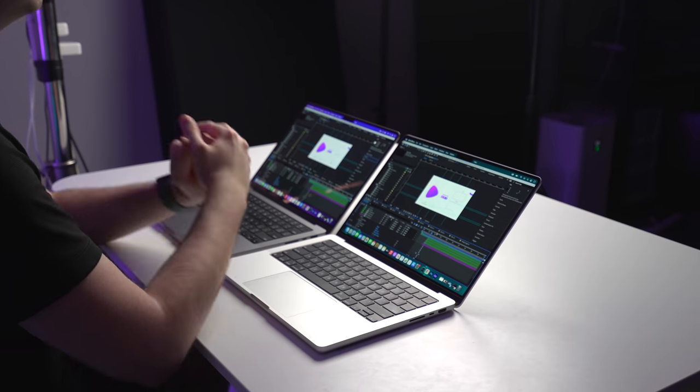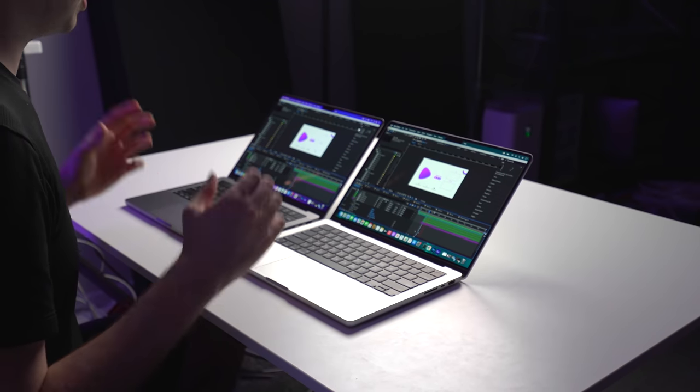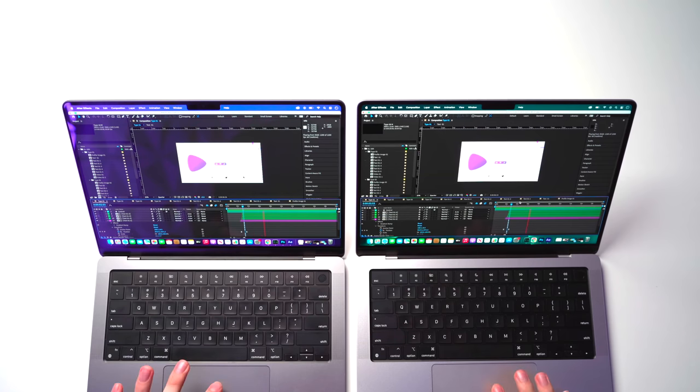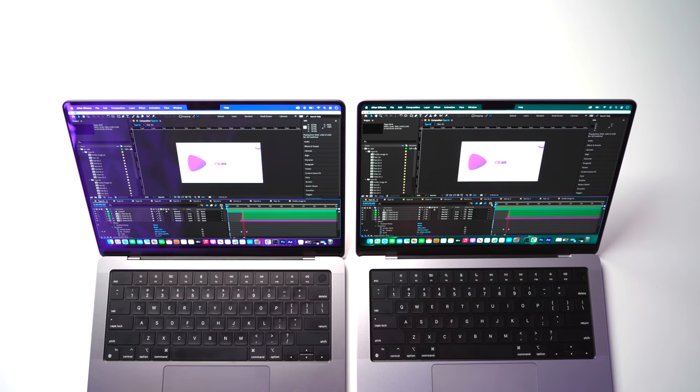Moving on to the next scenario: After Effects. If you're a frequent user, this program can really eat up RAM — it's not uncommon for people to use 64GB as a minimum for many After Effects files. I have a relatively basic project here — just the end screen for my YouTube videos. It's playing back fine: a couple of different animations, layers, shapes, text, nothing too crazy.